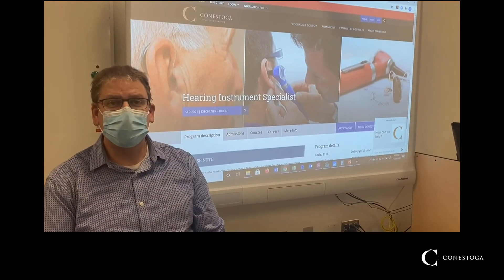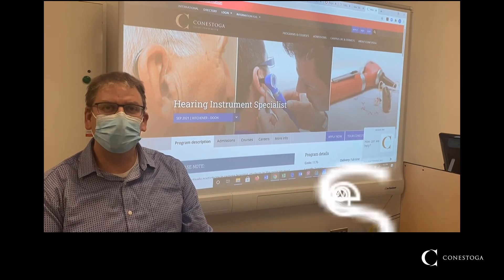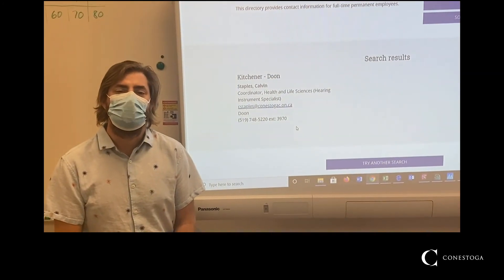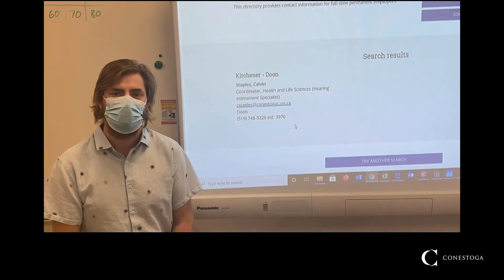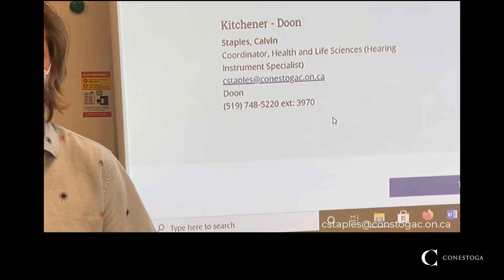For more information or to apply to the program, please visit the Conestoga College website and search for the Hearing Instrument Specialist Program. Should you have any specific questions or just want to learn more, please feel free to reach out to me, Calvin Staples, at the following email address: cstaples@conestogac.on.ca.